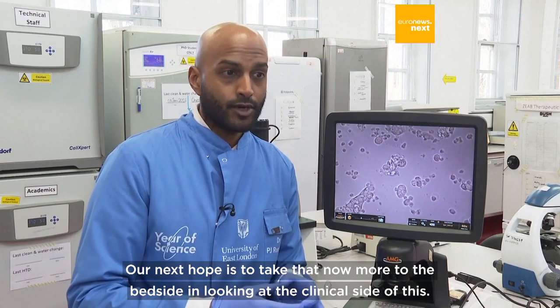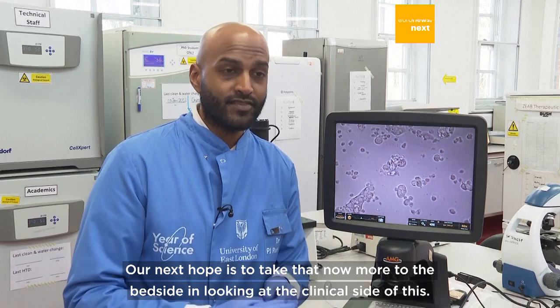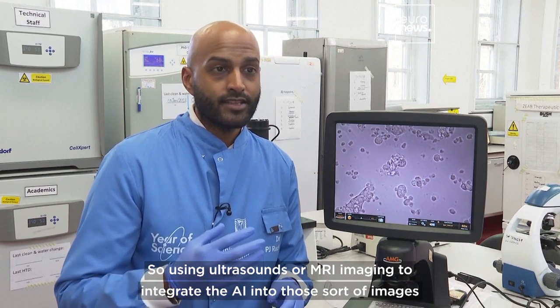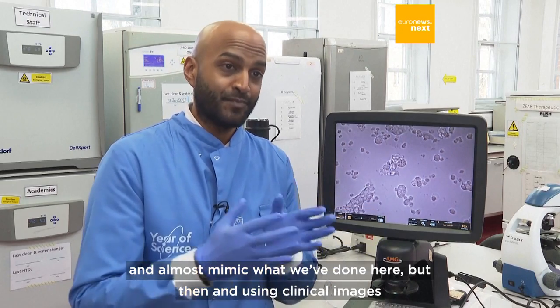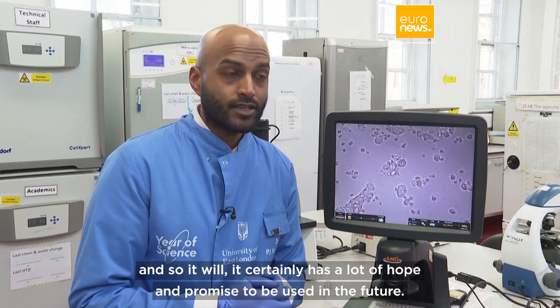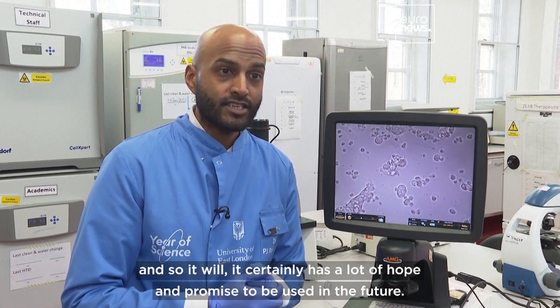Our next hope is to take that now more to the bedside and look at the clinical side of this — using ultrasounds or MRI imaging to integrate AI into those sort of images, and almost mimic what we've done here but then using clinical images. And so it certainly has a lot of hope and promise to be used in the future.